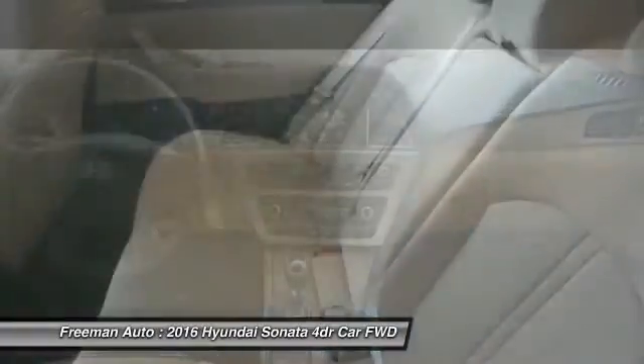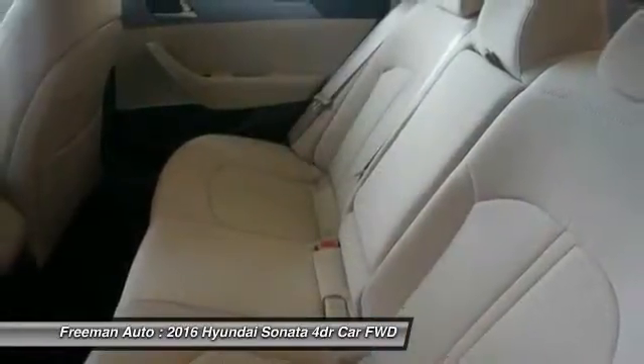Adjustable steering wheel. This beauty is sure to make you the talk of the neighborhood, so call or drop in for a test drive today.